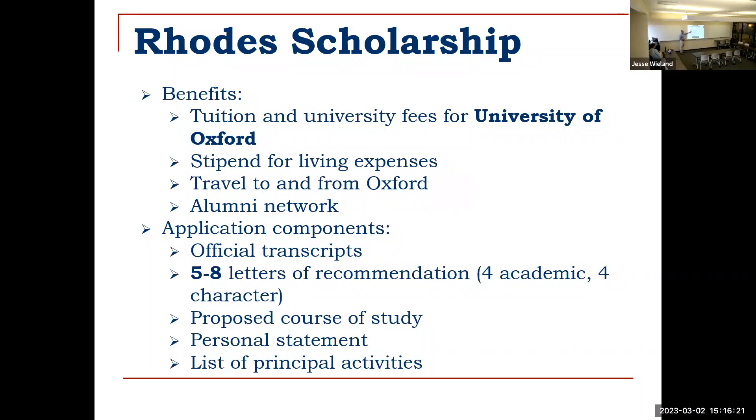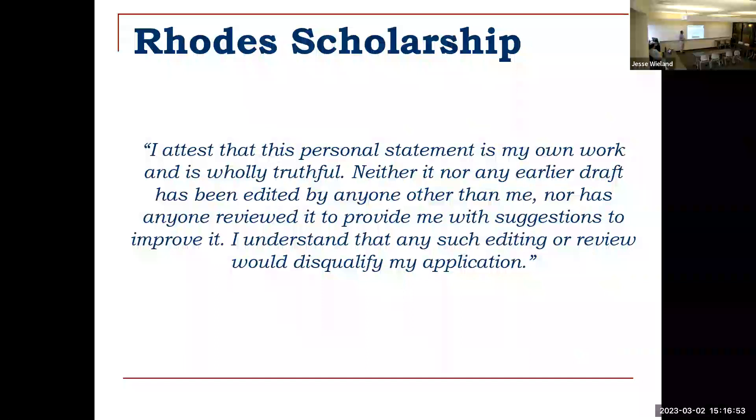The Rhodes application looks very similar to Marshall — transcripts, alumni networks, full expenses. This one requires five to eight letters of recommendation, a minimum of five. There are a couple of writing pieces: an academic essay which is your proposed course of study, a personal statement, and rather than a leadership or ambassador essay they ask for a list of activities. Rhodes also requires a statement of personal responsibility.